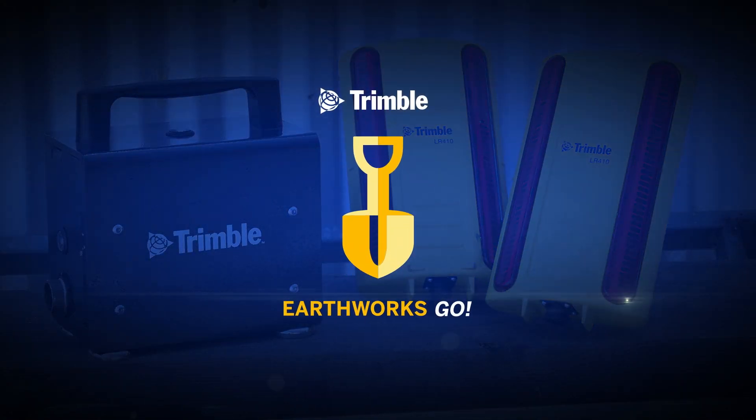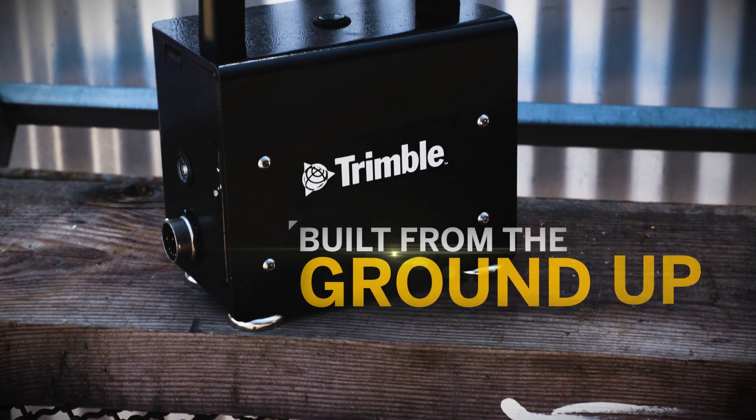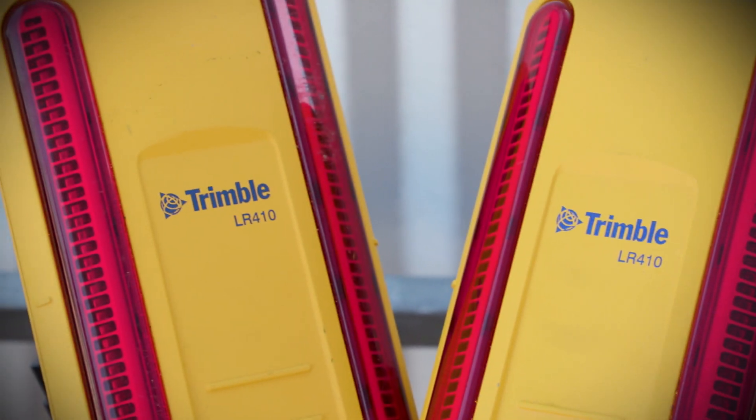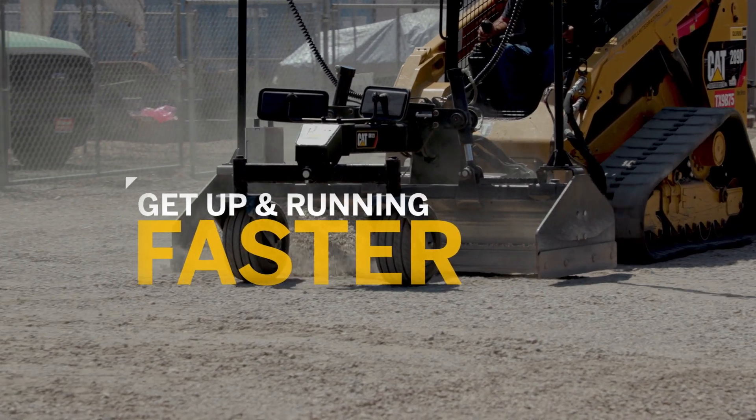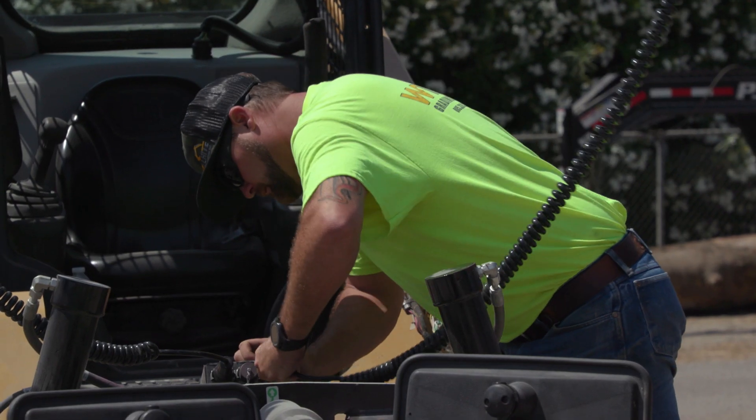Introducing Earthworks Go, Trimble's next-generation grade control system for local contractors. Built from the ground up, Earthworks Go delivers exactly what you need and installs in minutes. Mount the Go box, plug it in and power it up. It's that simple.